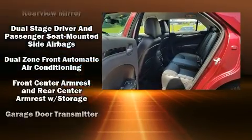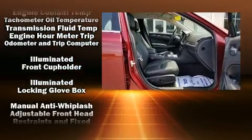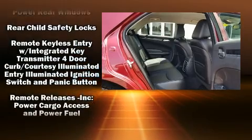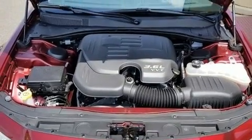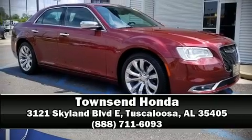Side curtain airbags deploy in extreme circumstances, shielding you and your passengers from collision forces. It also arrives with a Carfax history report, providing you peace of mind with detailed information. Our experienced sales staff is eager to share its knowledge and enthusiasm with you — we are here to help you.